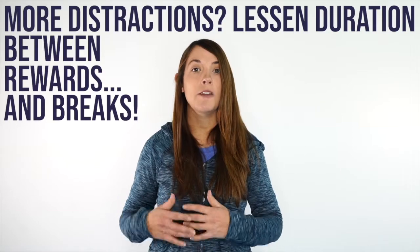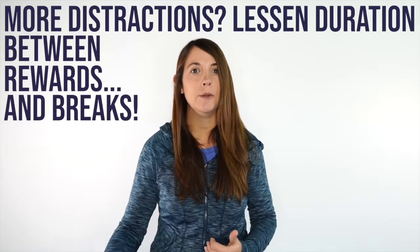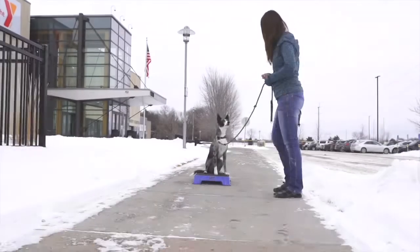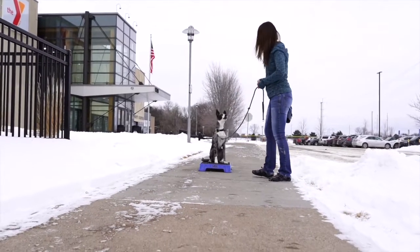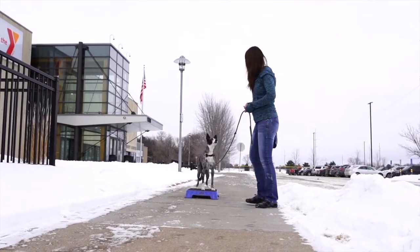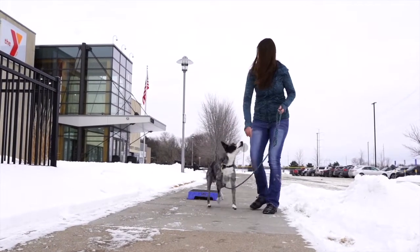Also take into account the distractions that are around you. If there are a lot of distractions — people walking around, other dogs, some wildlife, interesting smells, or maybe you're cooking dinner — we want to make sure that we decrease the amount of time of the stay as well as increase how often we're rewarding our dog. Those distractions increase the difficulty of the stay behavior, so in order to help our dog be successful we want to decrease the overall difficulty, making it easier for the dog to stay while those distractions are present.